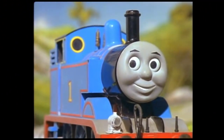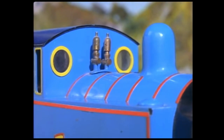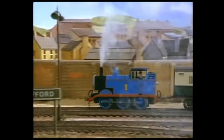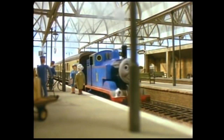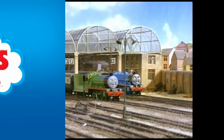Thomas is a tank engine who lives at a big station on the island of Sodor. He's a cheeky little engine with six small wheels, a short stumpy funnel, a short stumpy boiler, and a short stumpy dome. He's a fussy little engine too, always pulling coaches about ready for the big engines to take on long journeys.